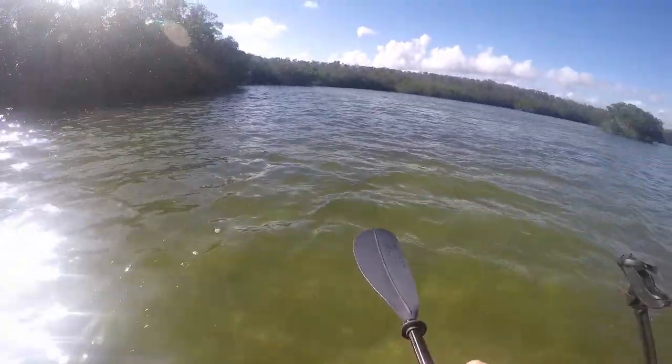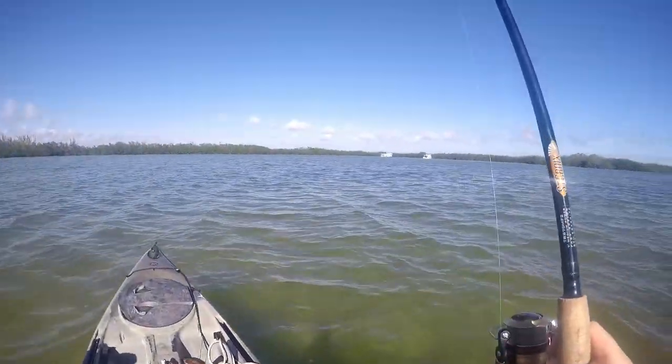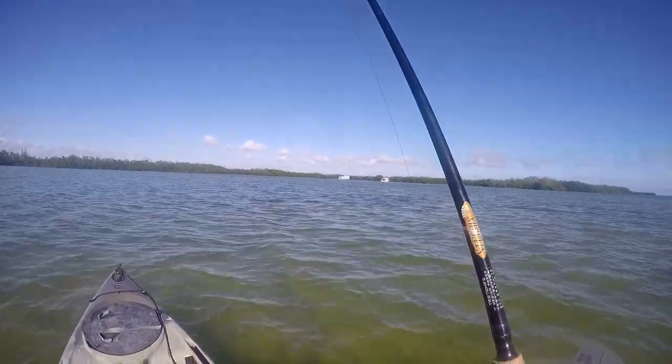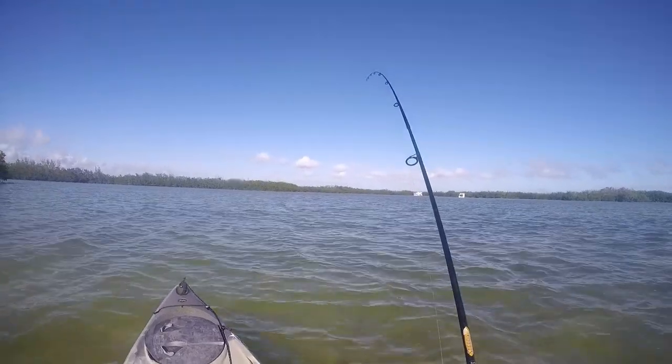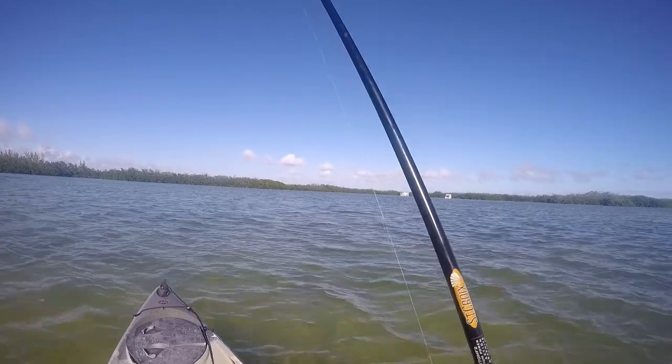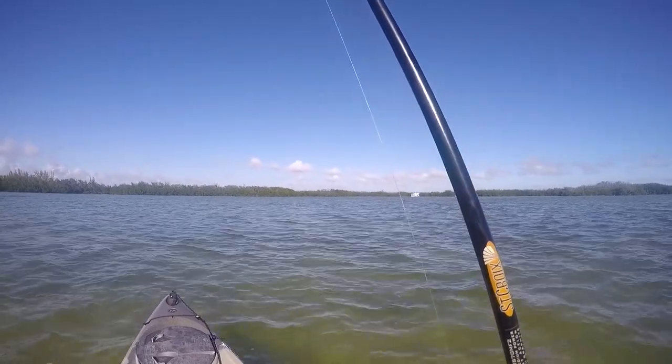It bit right near the mangroves, as you can see, and it's still on. I don't know where he's hiding now — could be a triggerfish, could be a barracuda — but whatever this is took off. Oh, it's big!